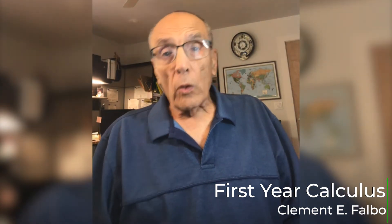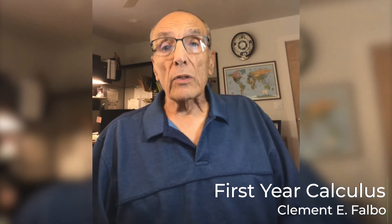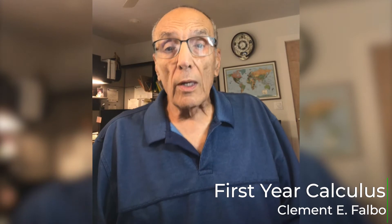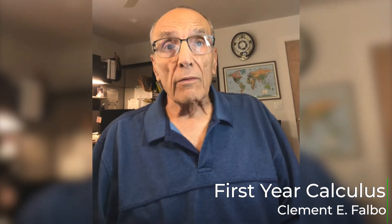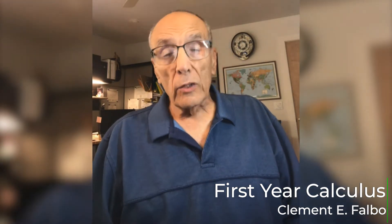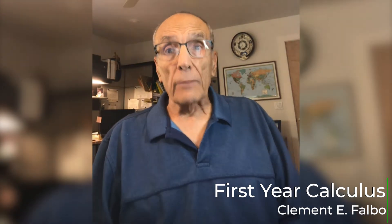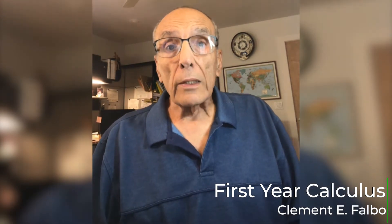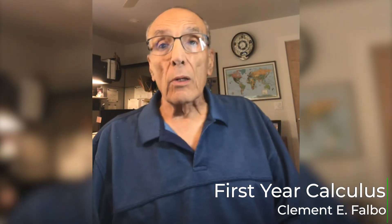This method was called the Texas method or the Moore method, and it was how I learned calculus at the University of Texas from Dr. R. L. Moore in 1955. It's being used today in many colleges and universities nationally and even internationally, and it is currently known as IBL — inquiry-based learning.